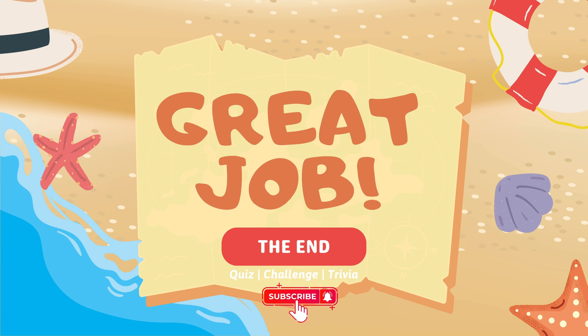How did you do? Tell us in the comments below. Thanks for watching Brainy Kids — we hope you had fun learning today. Don't forget to like, subscribe, and hit the bell so you never miss a new quiz. See you next time, Brainy Friends!